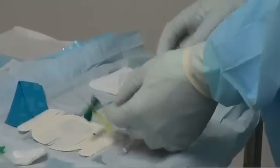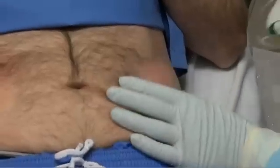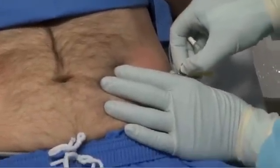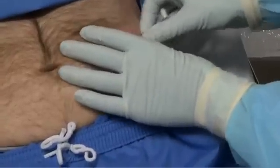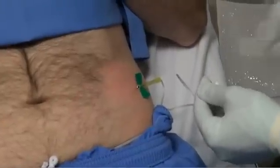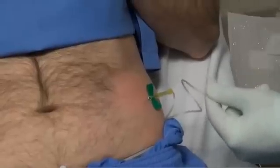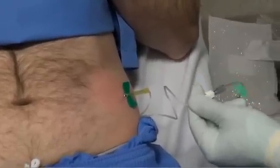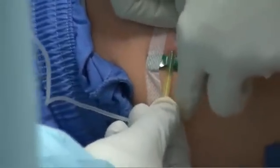Some patients might not be severely dehydrated, but could become dehydrated because they're not drinking enough to keep up with fluid losses. In these patients, the subcutaneous route is a quick and easy way to provide fluids. Subcutaneous infusions are often used to keep patients hydrated in community care settings; however, they might also have a role in the management of patients with Ebola. It should be possible to give around a litre of fluid per 12 hours via the subcutaneous route.